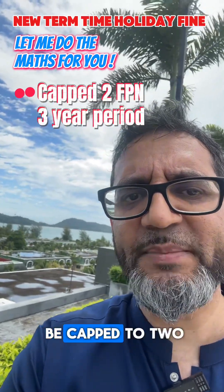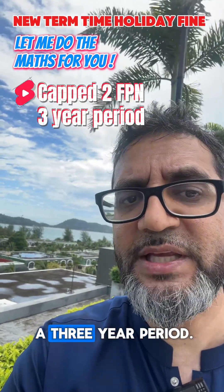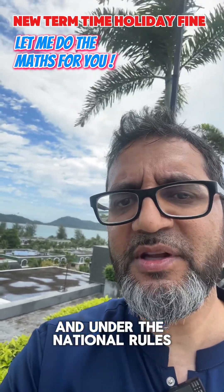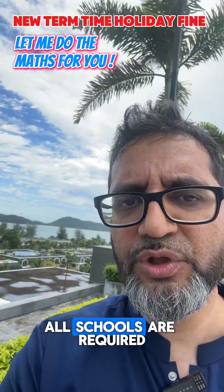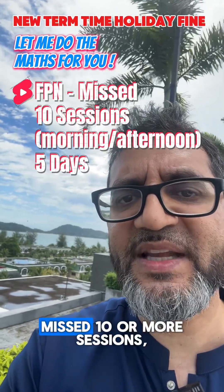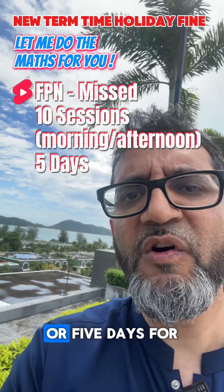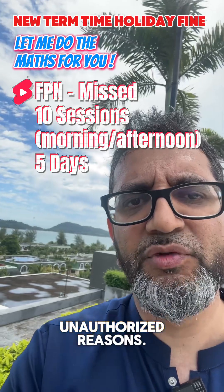Fines per parent will be capped to two fixed penalty notices or fines within any three-year period. And under the national rules, all schools are required to consider a fixed penalty notice or fine if your child has missed 10 or more sessions — that's morning or afternoon — or five days for unauthorised reasons.